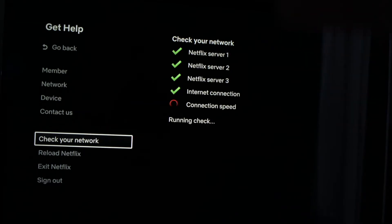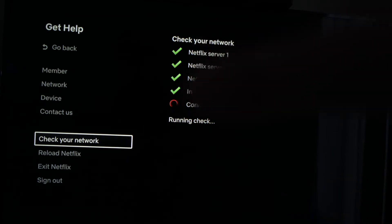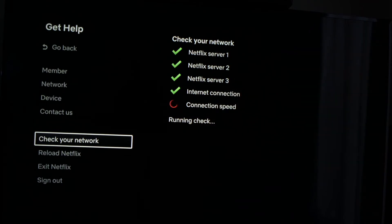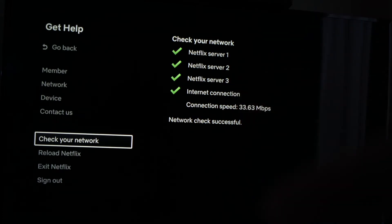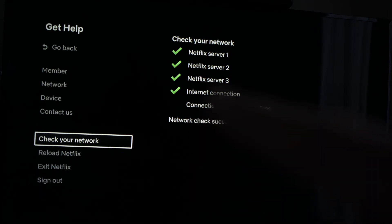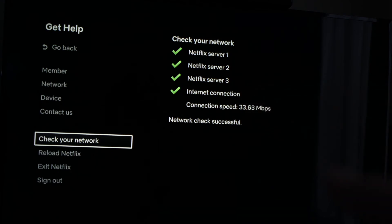What Netflix will do now is check and make sure that it's not your Wi-Fi that is the problem. It will take a minute, the test will complete, and it will tell you if you have an error. In my case, the check was successful, meaning Wi-Fi is not the problem. If one of these had a red X beside it, then it means your Wi-Fi router is the problem.